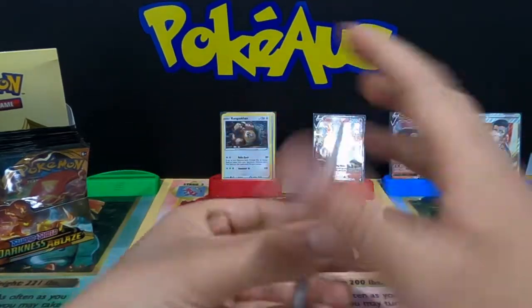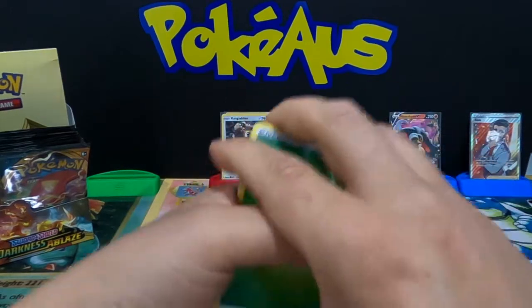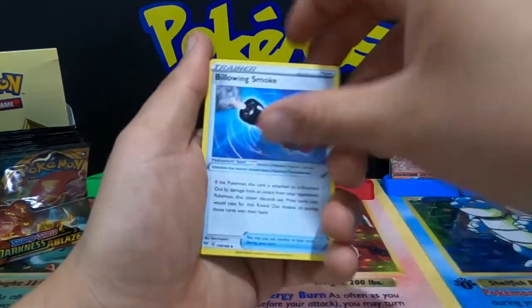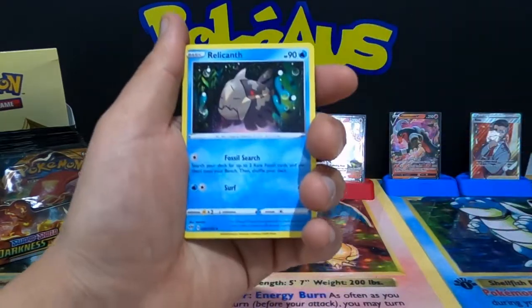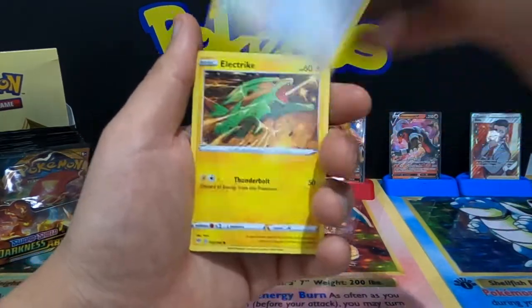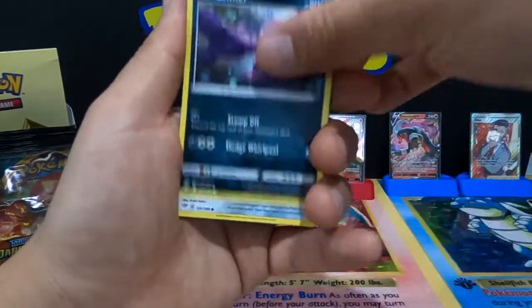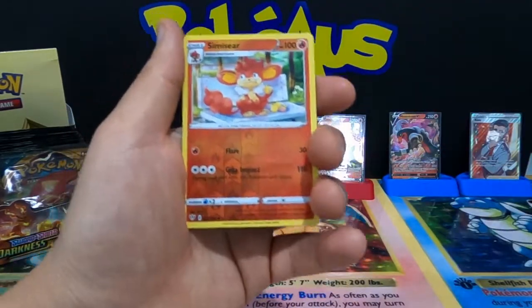Hopefully everyone liked the previous two sections on this video about the SM158 Charizard — I definitely recommend going and looking for him and maybe purchasing him if you do get him at a good price.